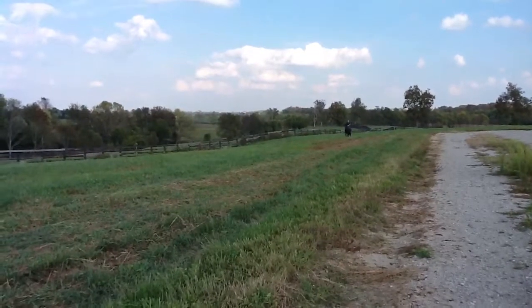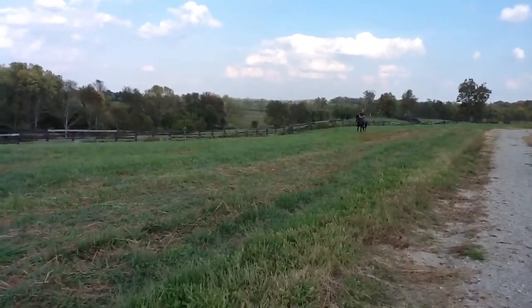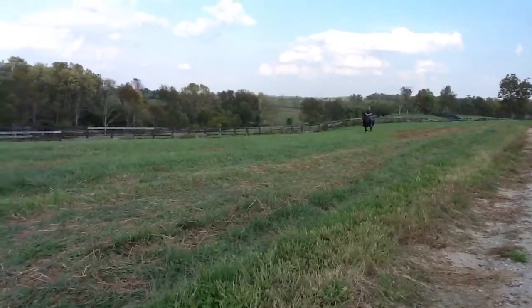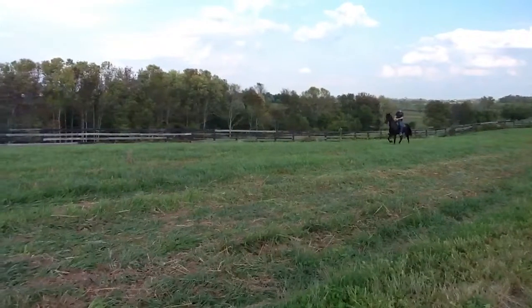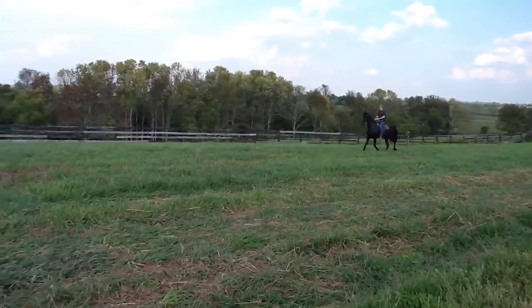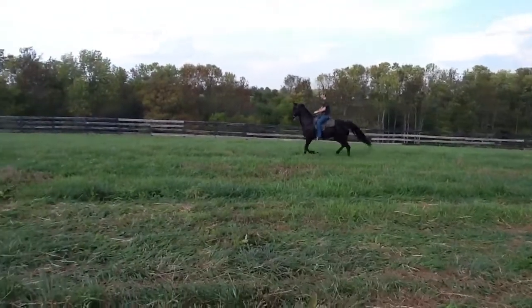He'll get you looked at in the show ring or on the trail. He's a very versatile horse. He's had quite a bit of riding. He's a really pretty animal.